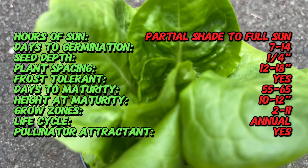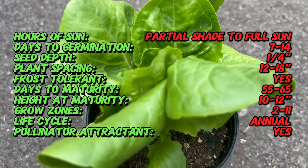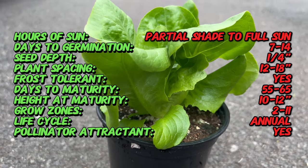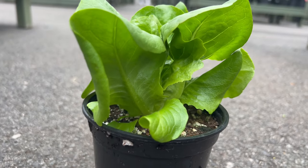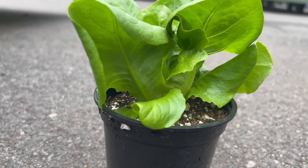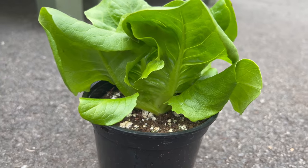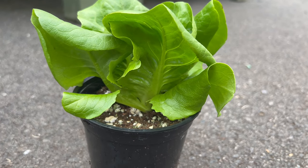Characterized by its compact, rosette-like head, butter crunch lettuce showcases tender, light green leaves that provide a satisfying crunch. The leaves fold into each other, forming a loose head with a buttery texture. A visual and culinary delight, the mild, sweet flavor of butter crunch lettuce makes it a versatile choice for various culinary applications.